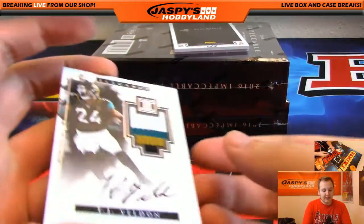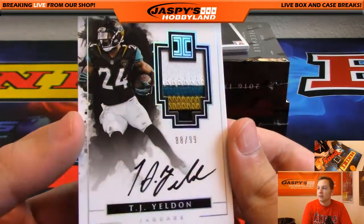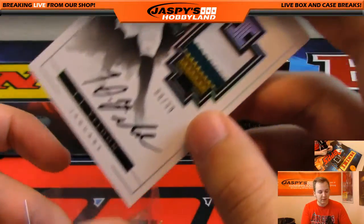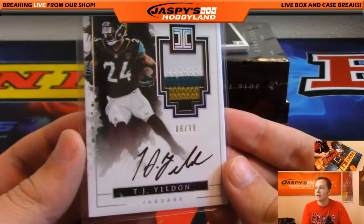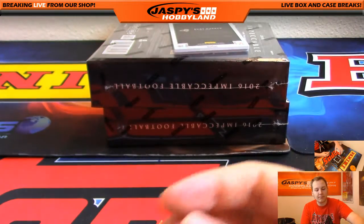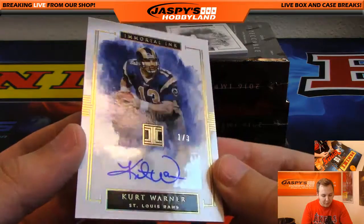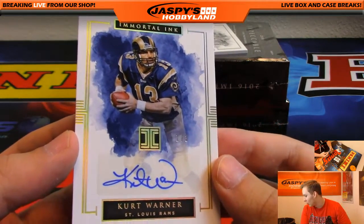We got a nice TJ Yeldon 88 of 99 four-color patch auto for the Jaguars, going out to Timothy. Nice hit there - 88 of 99, TJ Yeldon. We got a Kurt Warner 1 out of 3 autograph for the Rams. Nice - 1 out of 3, Kurt Warner.